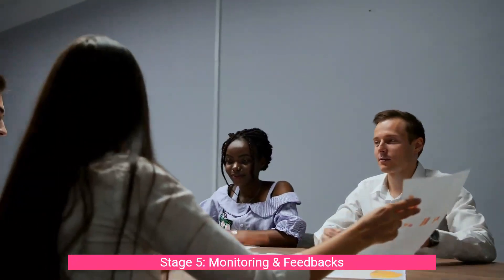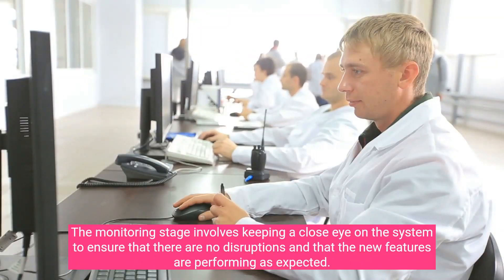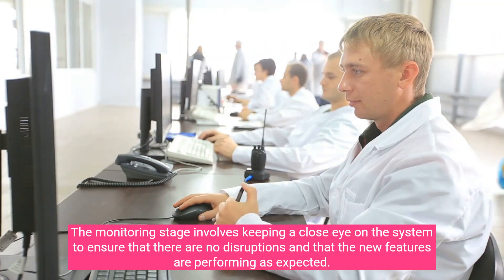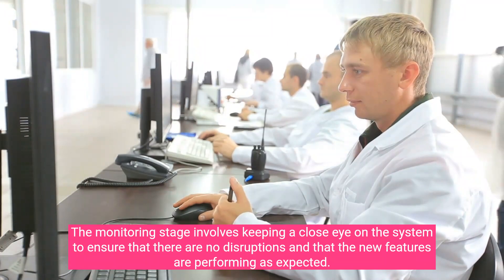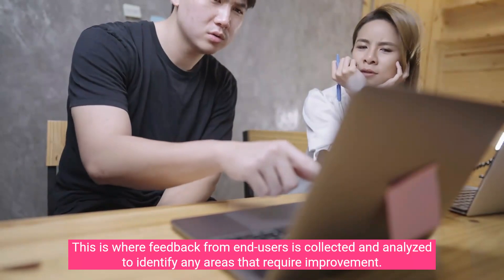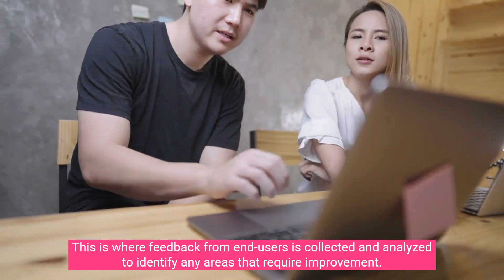Stage five: Monitoring and Feedback. The monitoring stage involves keeping a close eye on the system to ensure that there are no disruptions and that the new features are performing as expected. This is where feedback from end users is collected and analyzed to identify any areas that require improvement.